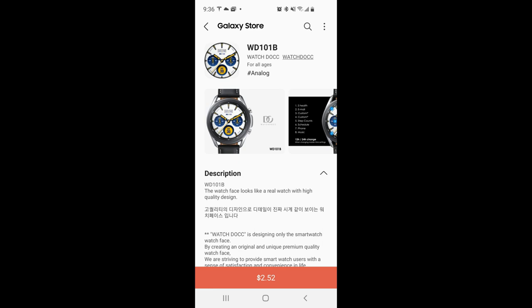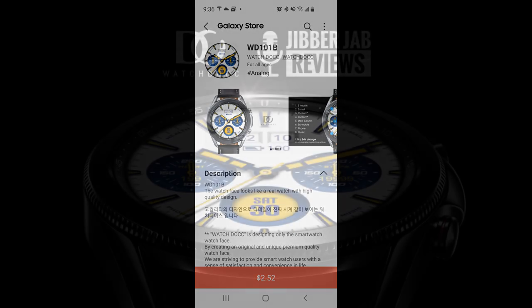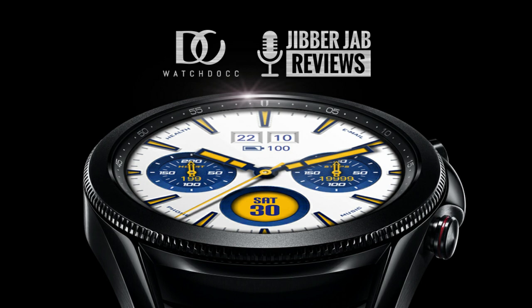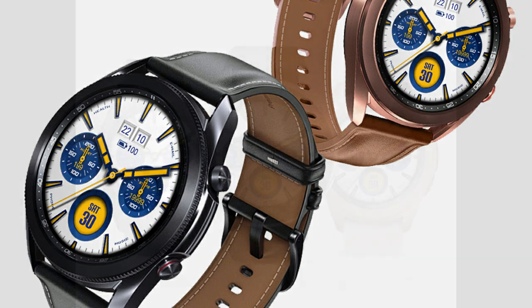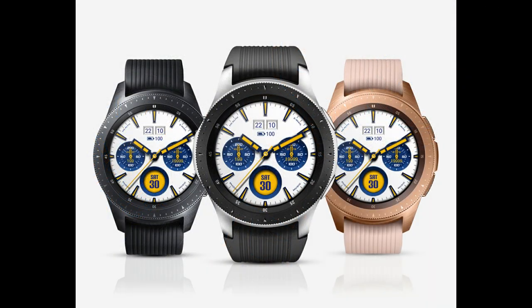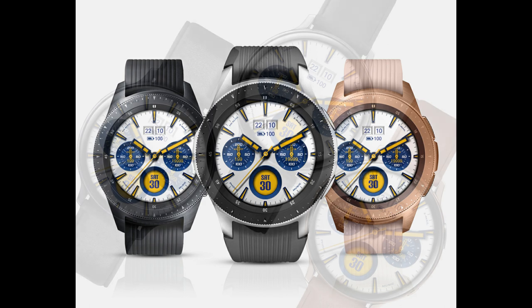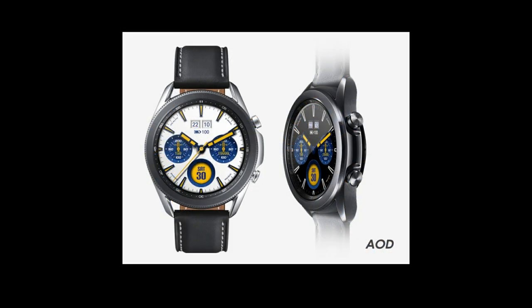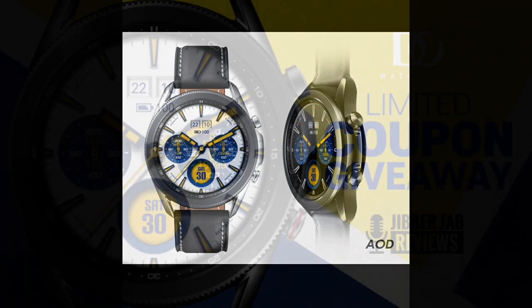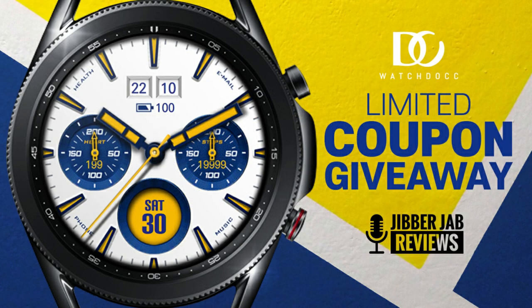Hey everyone, welcome back to my channel and another review and of course another giveaway. For today's episode, I wanted to share another bold and realistic design from our friends at WatchDoc. We will be running another giveaway because I got 50 codes per country to share with you guys, which means if you're quick, you may even be able to download a code to get this for free. So if you like realistic styles, stick around because the details on this one really are quite stunning.